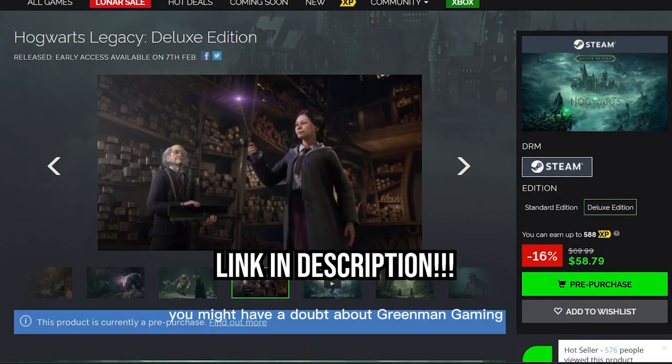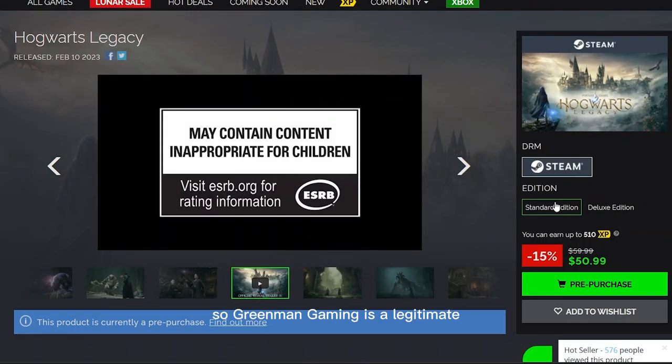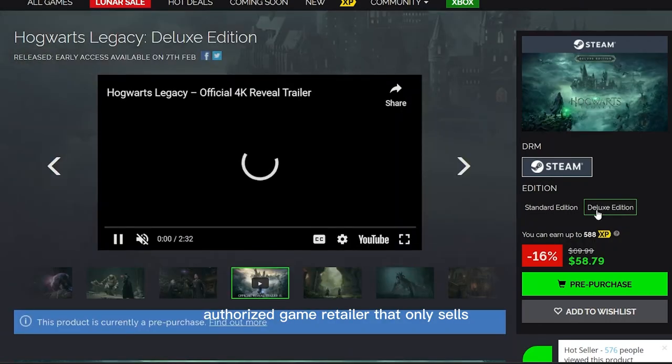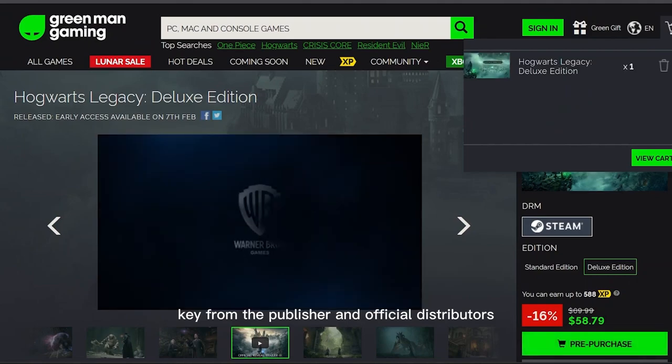You might have a doubt about Green Man Gaming — is it legit, and how do they sell it so cheaply? Green Man Gaming is a legitimate authorized game retailer that only sells keys from the publisher and official distributors.